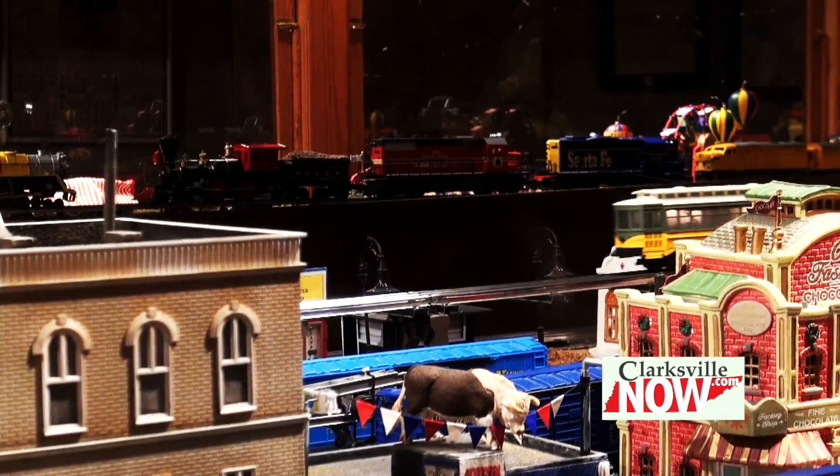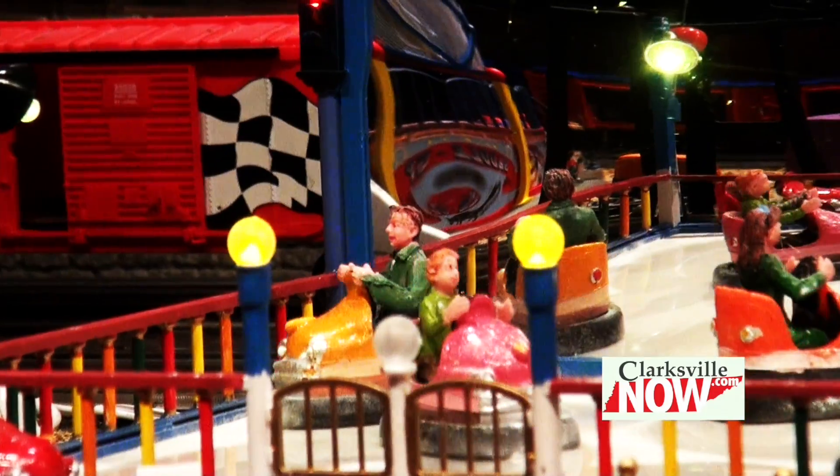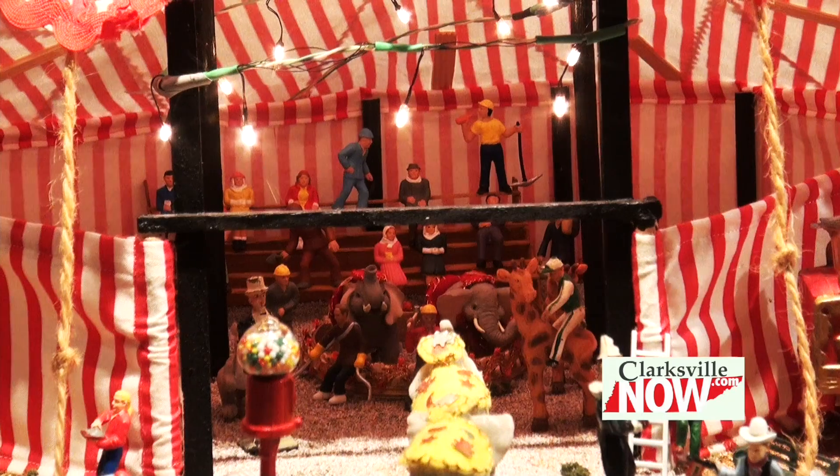Throughout the week you can come and press the buttons around the display. And the model trains run every Sunday from 1 to 4.